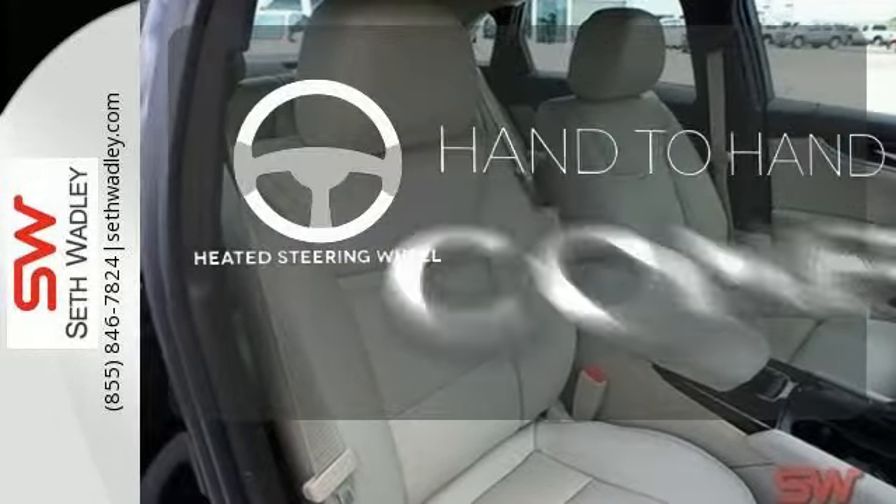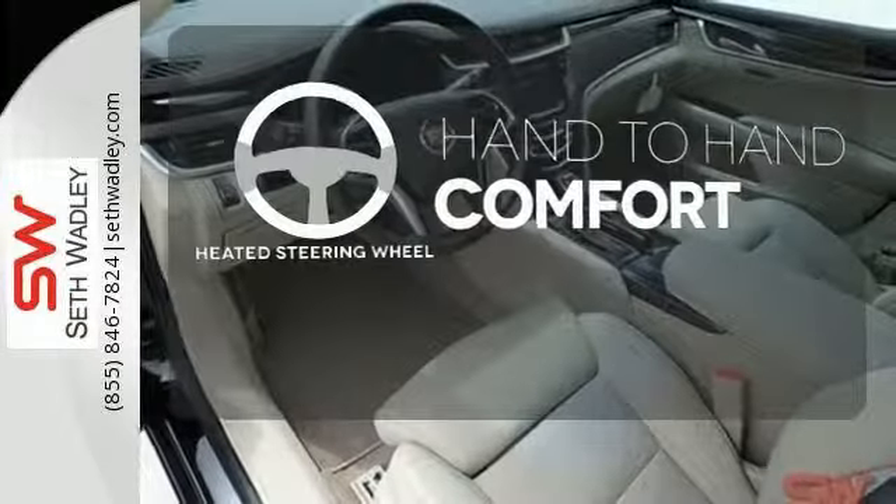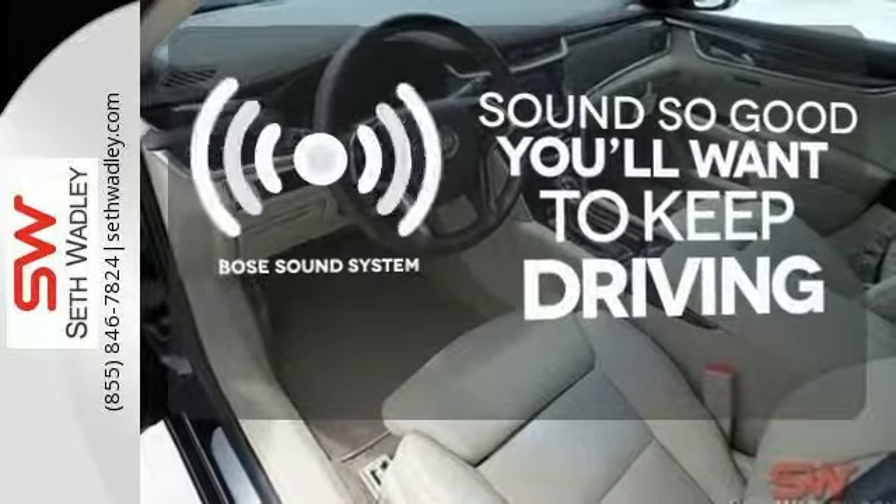The heated steering wheel gives you another layer of comfort on those cold days. You might drive just to listen to the Bose sound system.